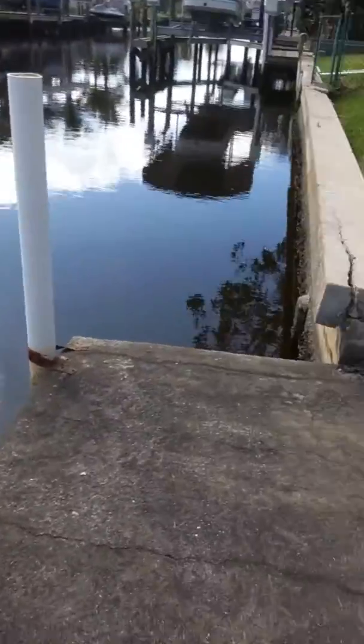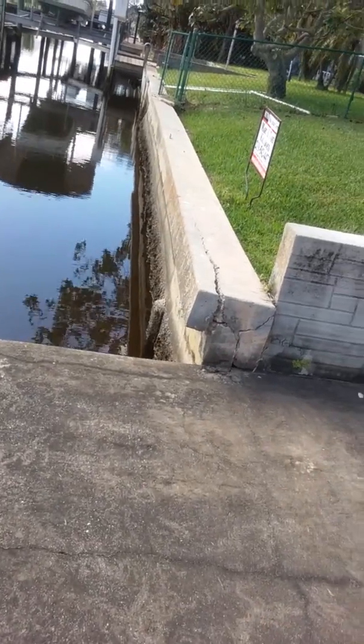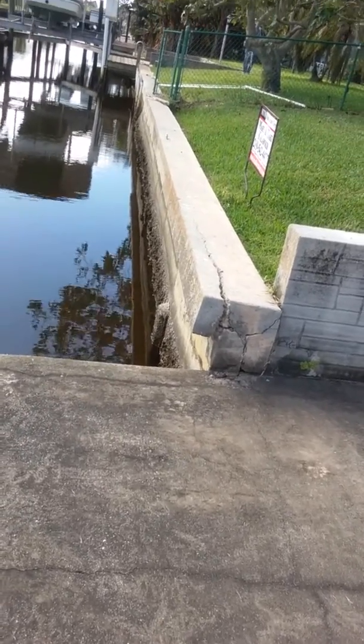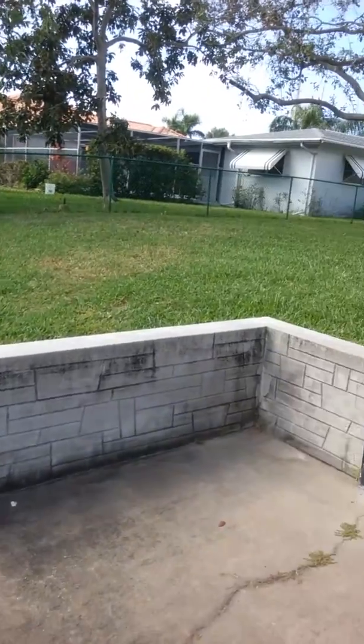You can see the seawall buckled a little bit during the storm — it needs to be replaced. But at least it hasn't collapsed all the way, so I don't think you're going to lose much ground.